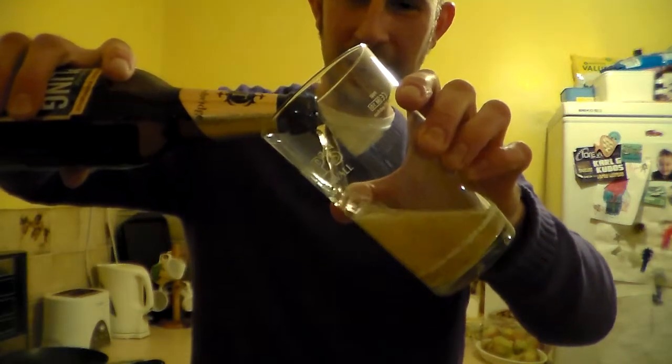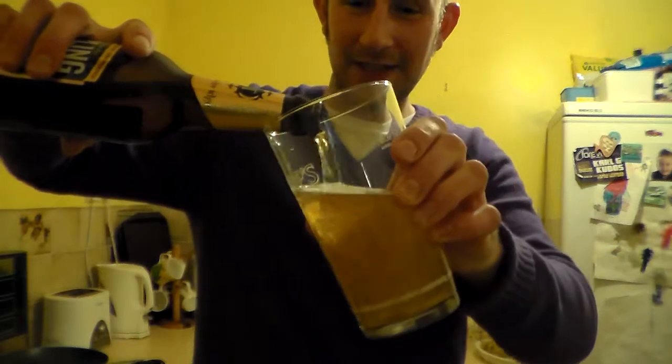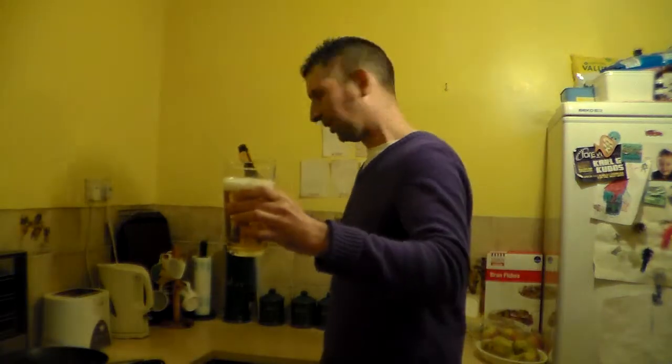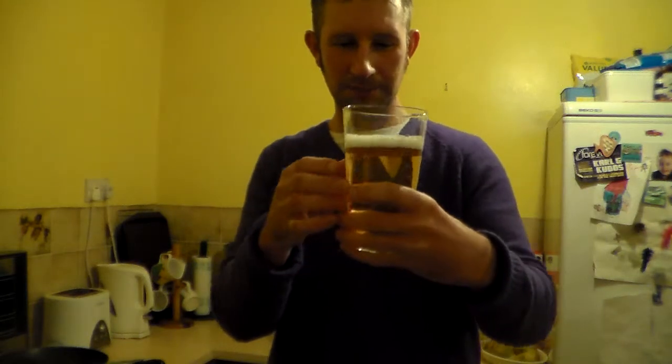That's lovely and pale — it is a pale ale by the way. It's 5.2% ABV, a South Pacific pale ale, American style. The other reason I wanted to try this beer is because it's got the Nelson Sauvin hops in it. I've never had a beer with Nelson Sauvin before — I'm really interested to see what that tastes like, what flavours I can pick up.